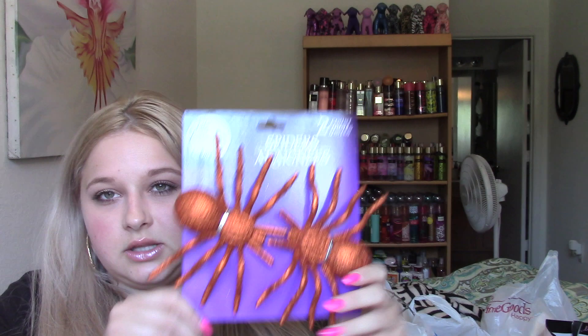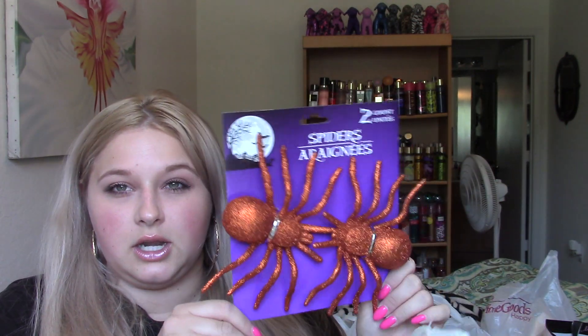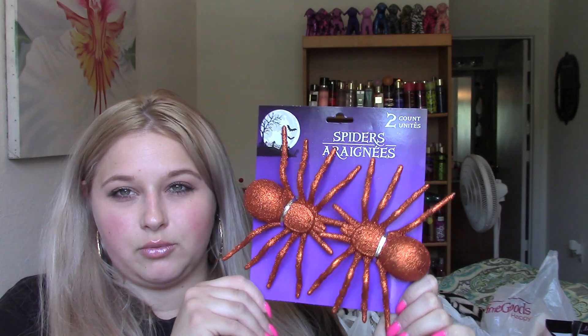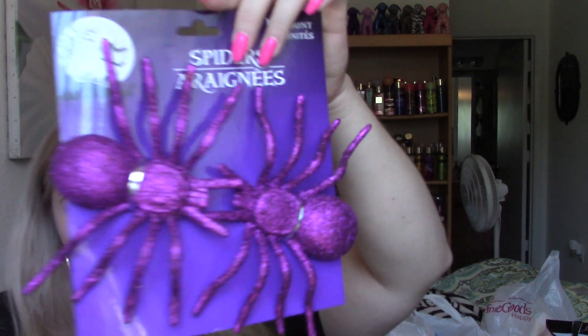So this is just the orange ones. I just thought these would be super cute on our bar room little table because I want to put like all our skulls out and stuff - I have a little collection of skulls that I'm going to put out and just a couple other miscellaneous goodies. So I got the orange ones and then I also got some purple glitter ones. Just thought they were super cute.